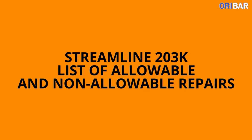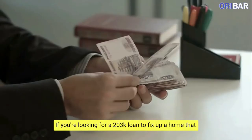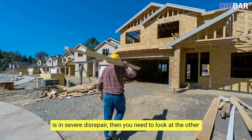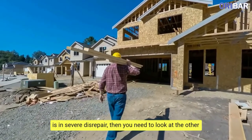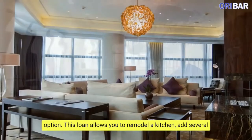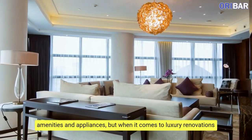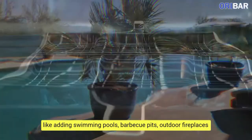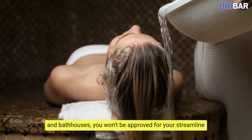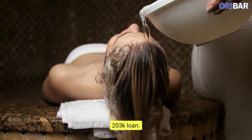Streamline FHA 203K List of Allowable and Non-Allowable Repairs. If you're looking for an FHA 203K loan to fix up a home that is in severe disrepair, then you need to look at the other option. This loan allows you to remodel a kitchen and add several amenities and appliances, but when it comes to luxury renovations like adding swimming pools, barbecue pits, outdoor fireplaces, and bathhouses, you won't be approved for your Streamline 203K Loan.